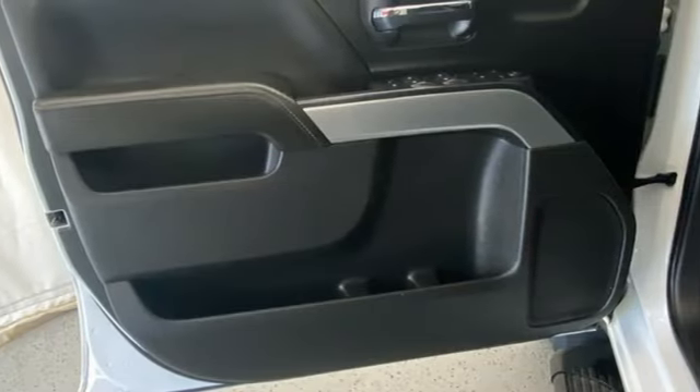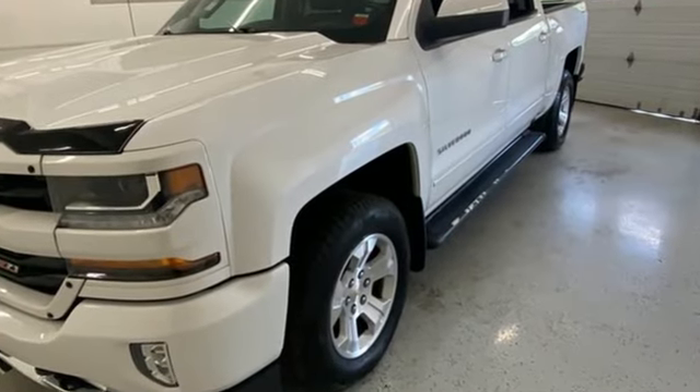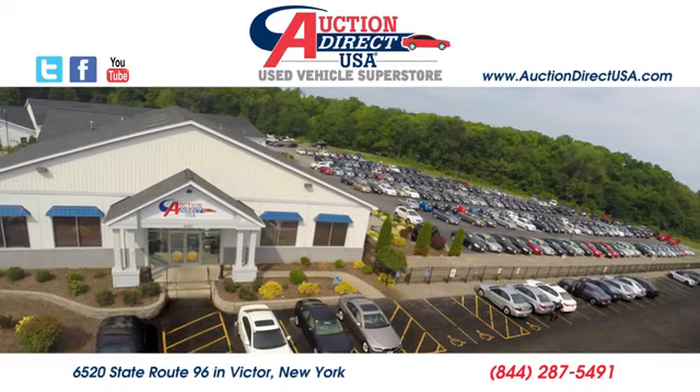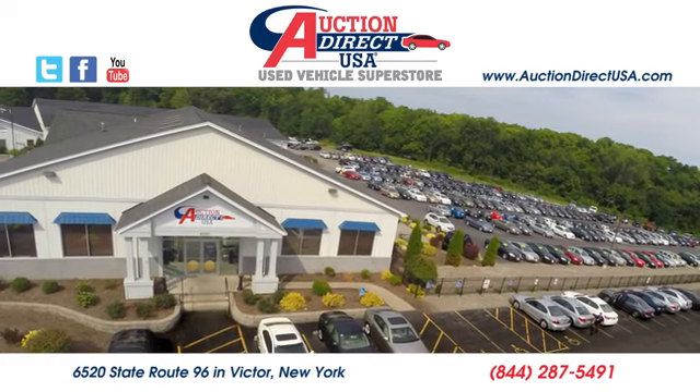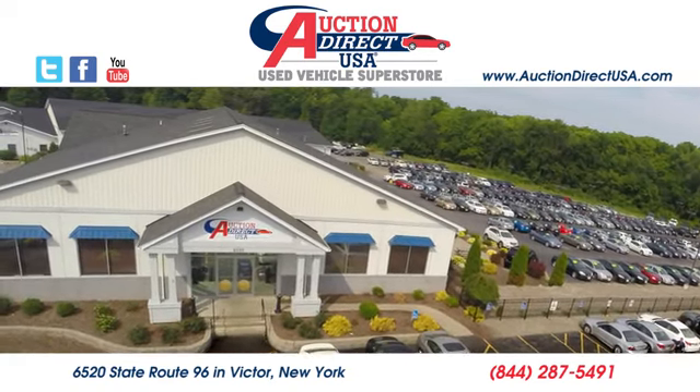There's more than a century of ingenuity and significance in every Chevy. See what it can do when you take it for a test drive. Visit today. We're conveniently located at 6520 State Route 96 in Victor, New York.